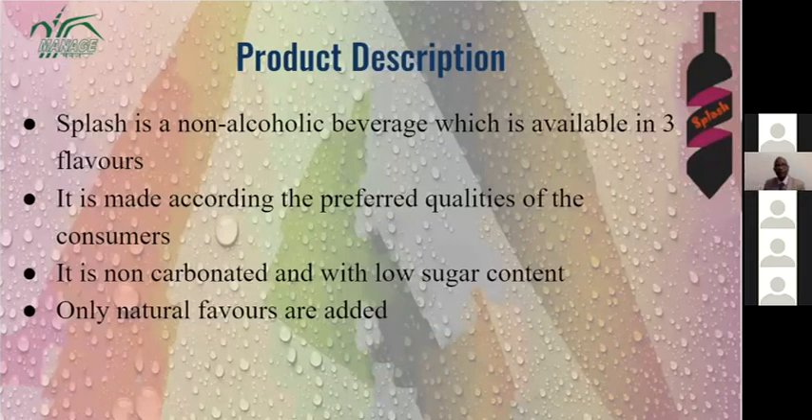Our product is a non-alcoholic beverage available in three flavors: orange, grape, and lemon. Before starting up, we conducted market research on qualities preferred by consumers and incorporated those qualities into our drink. Our product is non-carbonated with low sugar content, because carbonated drinks can cause gastric troubles and high sugar content causes diabetic people to avoid them. We use only natural flavors taken from grapes and oranges.